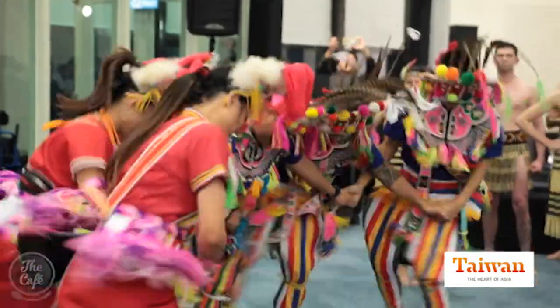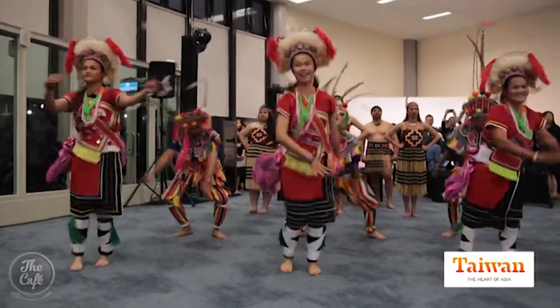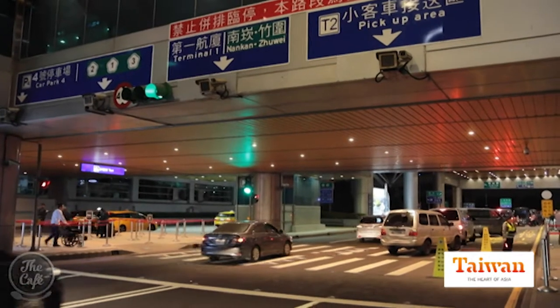Just landed in Taipei — what a welcome, check this out. We have made it, we have arrived in Taipei. Just got out of the airport, it's hustle and bustle. I reckon we need to find the hotel.